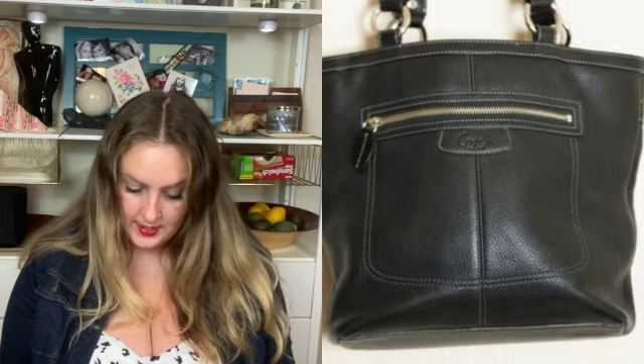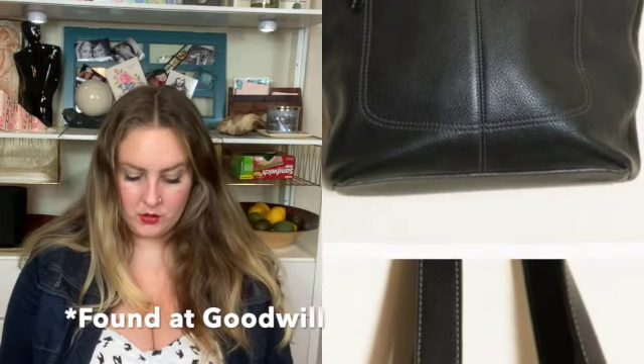This one was given to me by a friend and I gave her some of the profit. It was a Coach Penelope Hobo Bag — I sold it for $54. Next was another velvet item: a Talbot's new-with-tags velvet blazer. I don't know the exact sale price but it was over $50, and I profited $33.